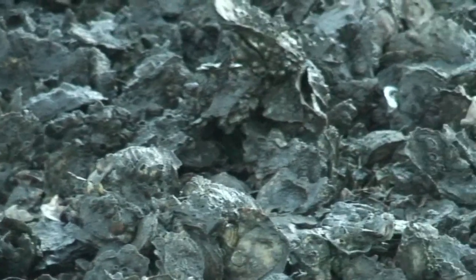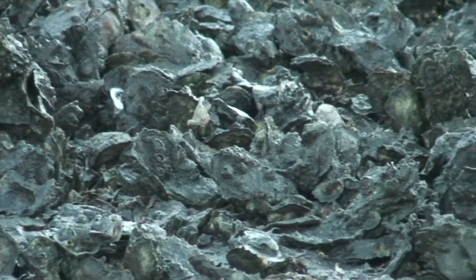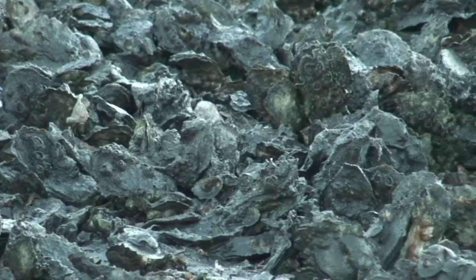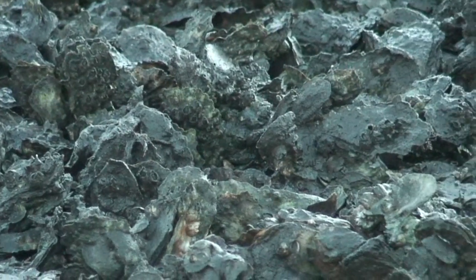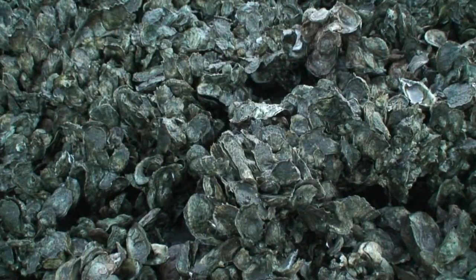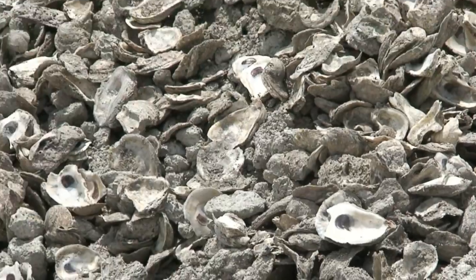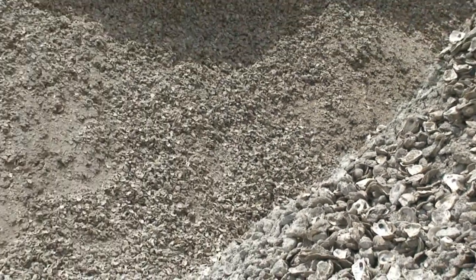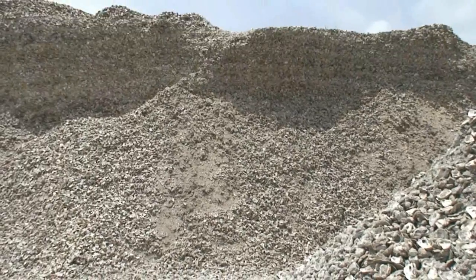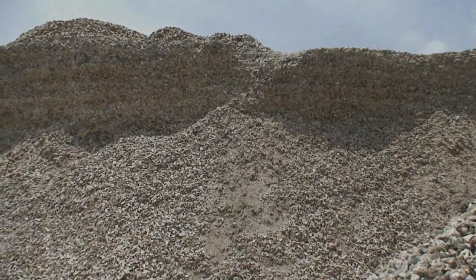As tidal flow exits the salt marsh, the nutrients are spread into the estuaries, feeding the oyster communities. These are in turn harvested themselves, feeding a huge industry in areas like Apalachicola, where large mountains of oyster shells are recycled and returned to the estuaries. These shells provide a substrate for larval oysters to settle on and grow, providing a renewable resource that feeds and fuels the seafood industry.